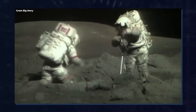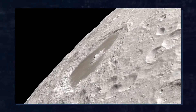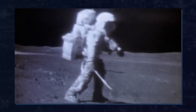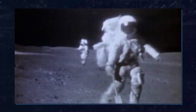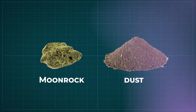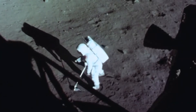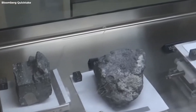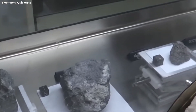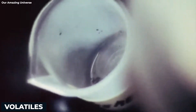The astronauts collected the sample by hammering a 14-inch tube into the lunar surface, while another sample was collected as well that wasn't sealed. The tubes were filled with moon rock and dust. Several samples were collected, but only two of them were vacuum sealed.